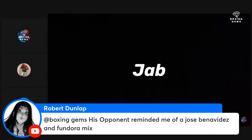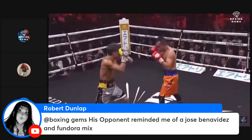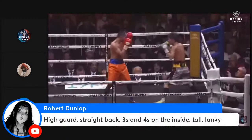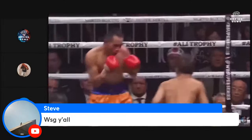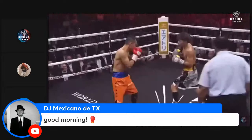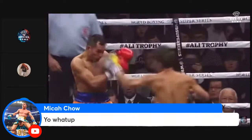Fundamentally, Inoue establishes his jab to control distance, offset rhythm, and set up traps for power punches. Once he establishes his jab, Inoue typically follows with jab feints and jab hand manipulation in order to land the cross or overhand, as shown in both fights against Donaire.